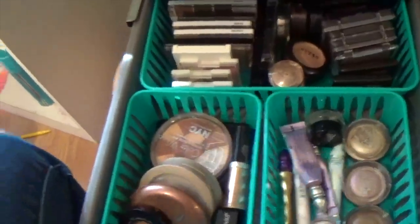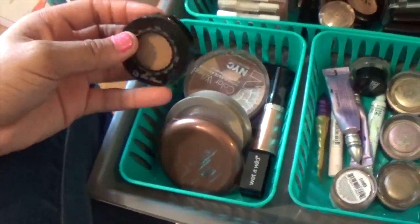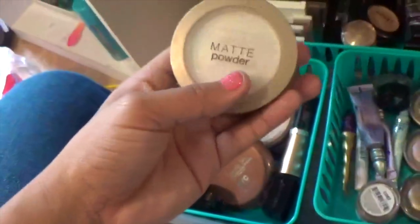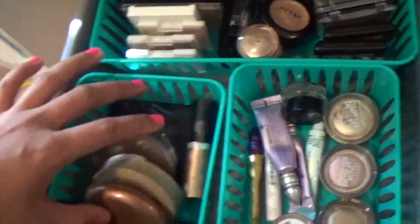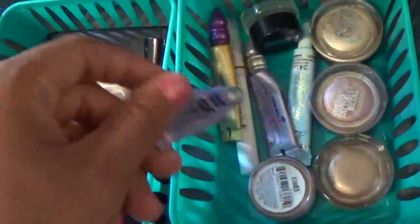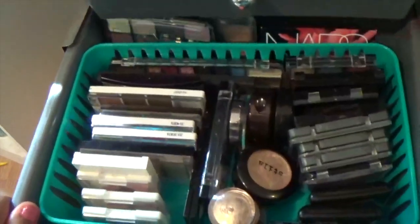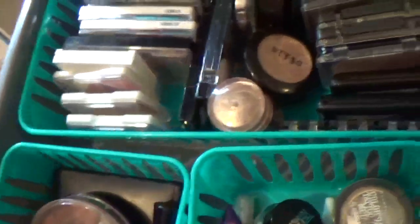The next to last drawer houses my eyeshadows and bronzers. I don't really wear bronzer — my favorite is Chocolate Soleil and I have it in the palette up there. I have a bronzer I'm trying to find on Amazon because it's discontinued and I really love it, plus another E.L.F. bronzer. Here are all my primers and bases, a gel liner, and all of these are eyeshadows — it goes all the way back. Not even going to discuss why I have all these eyeshadows that I probably don't even use.